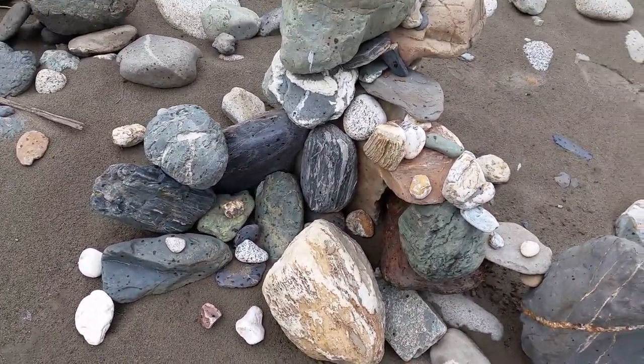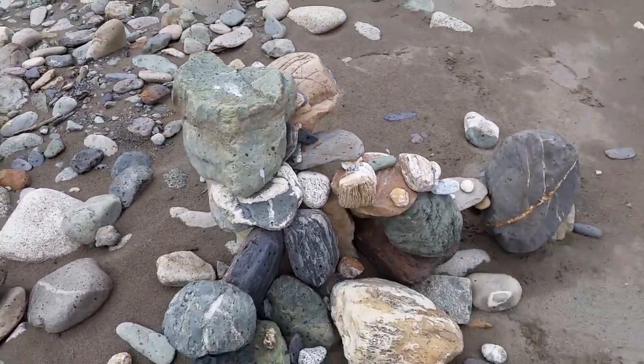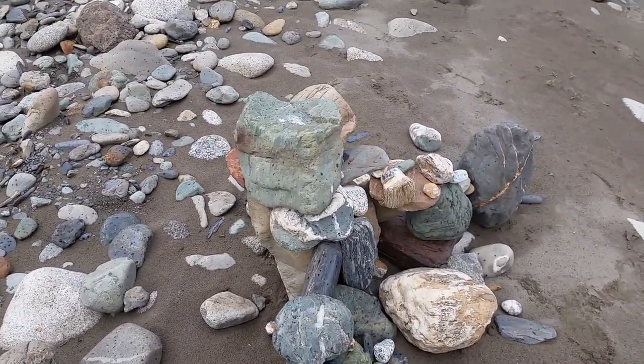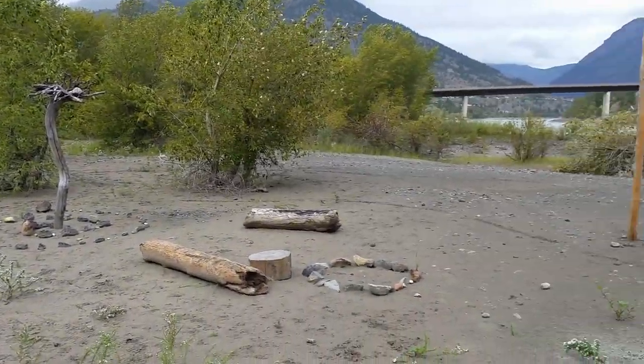Some other neat looking rocks too. Might have to do this one day — just go to a spot, pick out a bunch of neat rocks and then turn it into a castle sculpture.